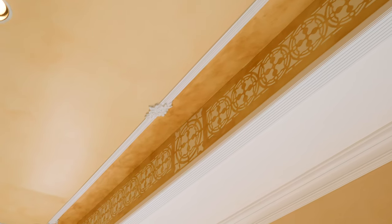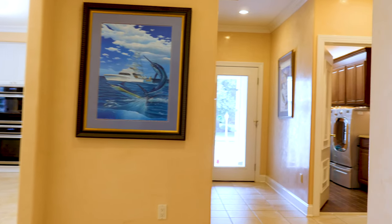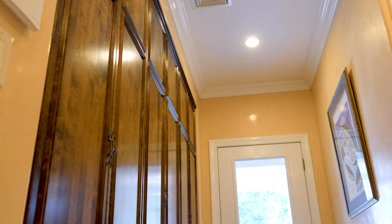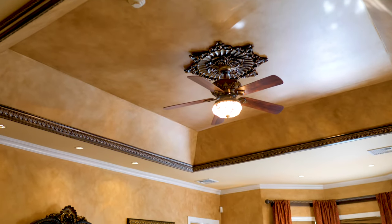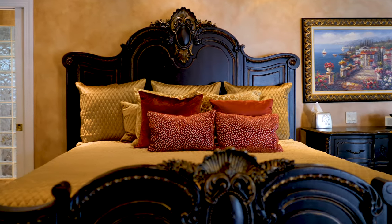Tray ceilings, a gas fireplace, and custom built-in cabinetry complete the family room. The first-floor master suite offers convenience while sparing no expense in detail and design.